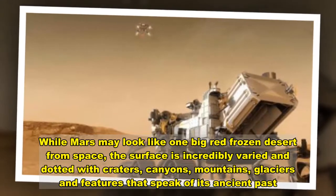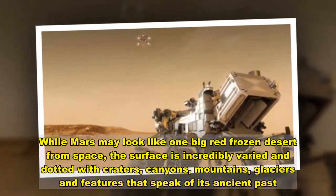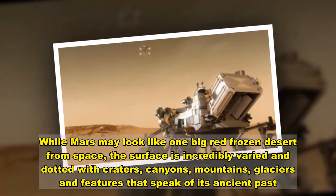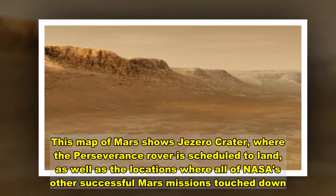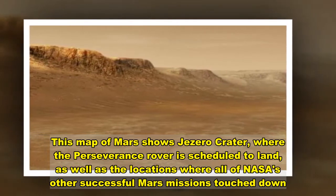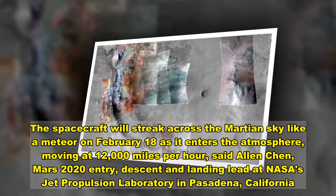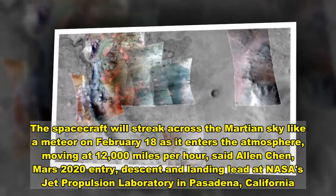While Mars may look like one big red frozen desert from space, the surface is incredibly varied and dotted with craters, canyons, mountains, and glaciers. This map of Mars shows Jezero Crater, where the Perseverance rover is scheduled to land, as well as the locations where all of NASA's other successful Mars missions landed. The spacecraft will streak across the Martian sky like a meteor on February 18 as it enters the atmosphere.